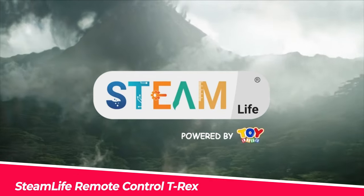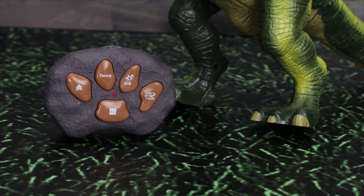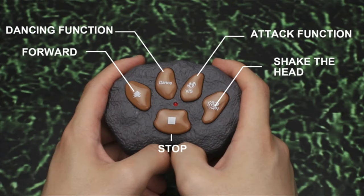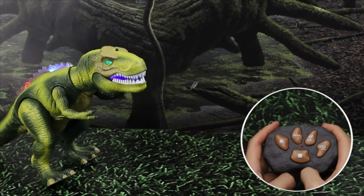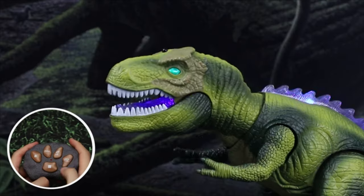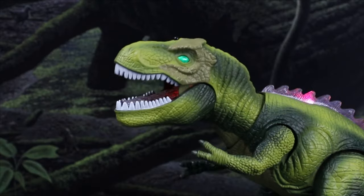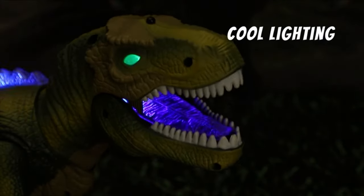Number 10. Steam Life Remote Control T-Rex. This light-up dinosaur toy for kids 3 to 5 is equipped with an LED light that will provide hours of entertainment for your children while also drawing their attention away from screens. It is a robot dinosaur toy with light-up eyes, realistic noises, and movement. The addition of authentic dinosaur sounds and real-feel skin on the neck adds to the realism.